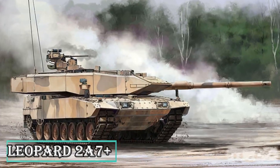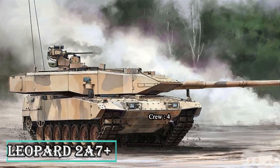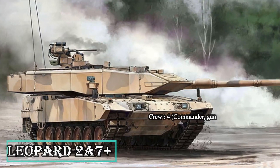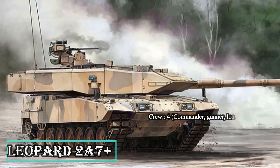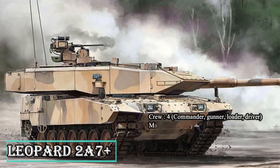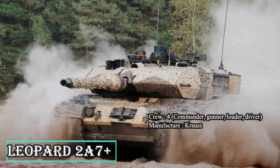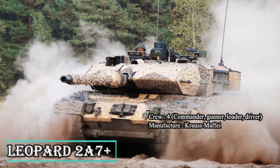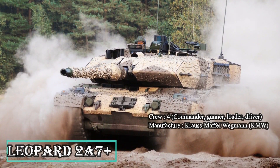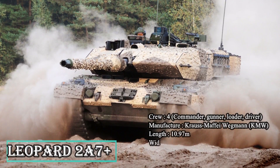The 2A7 Plus is also presently deployed in Afghanistan by Canada under the NATO command. The Leopard 2A7 Plus is armed with a 120mm 55-caliber smoothbore gun, capable of firing standard NATO ammunition and new programmable 120mm HE rounds. The tank integrates an FLW-200 remotely controlled light weapon station, mounting a 7.62mm or 12.7mm machine gun or a 40mm grenade launcher.